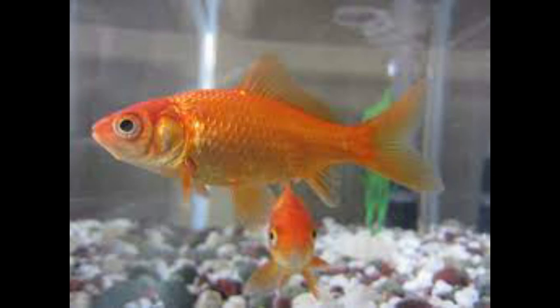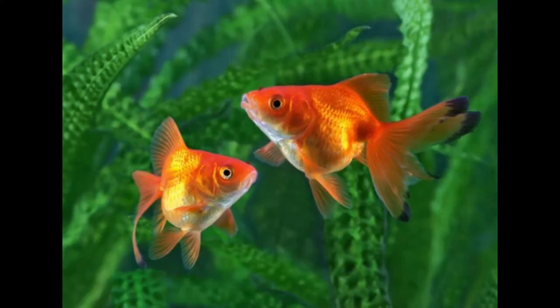The goldfish is a freshwater fish in the family Cypriniformes. It is commonly kept as a pet in indoor aquariums, and is one of the most popular aquarium fish. Goldfish released into the wild have become an invasive pest in parts of North America.